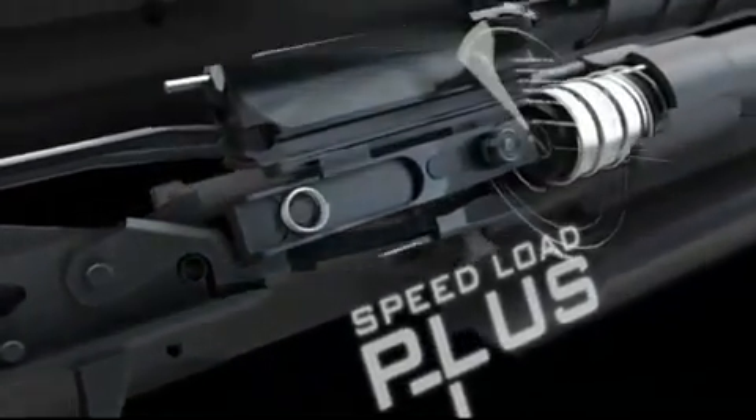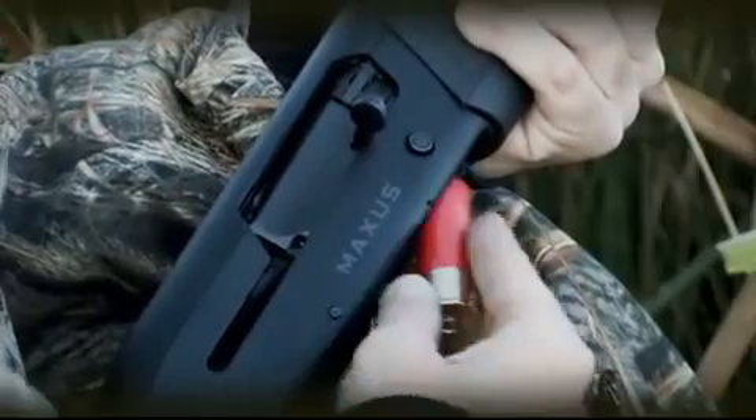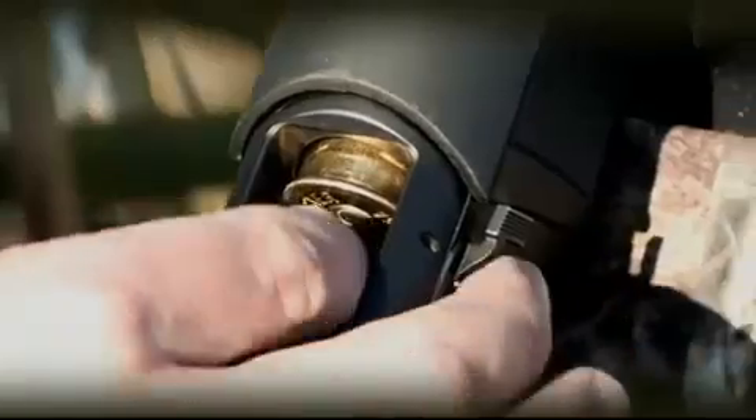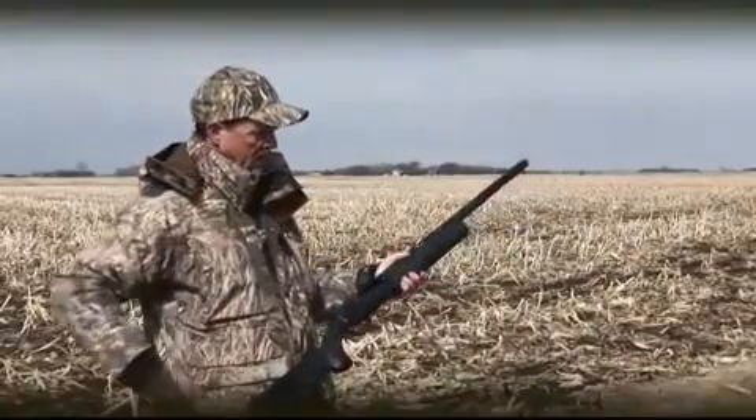When you think of speed loading, you think of Browning. With Speedload Plus, you get speed loading plus the ability to unload the magazine faster and easier than ever before, making the Maxxis the new industry standard.